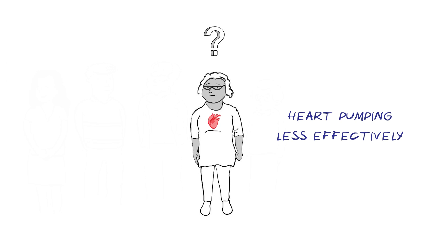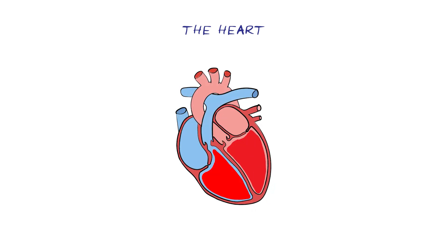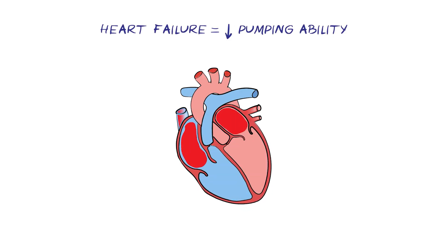But how does it happen? First, let's see how the heart works. Your heart pumps blood around the body so that all the body's cells receive the oxygen and nutrients they depend on. The chambers of the heart have strong muscular walls which contract to pump blood forcefully around the whole body. When this ability to pump blood is reduced, we call it heart failure.